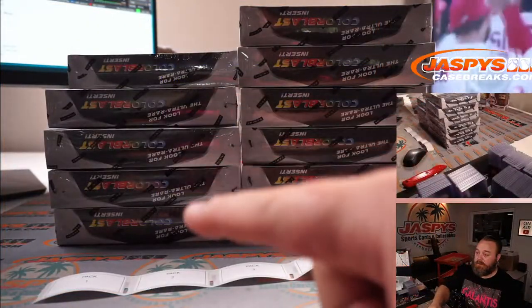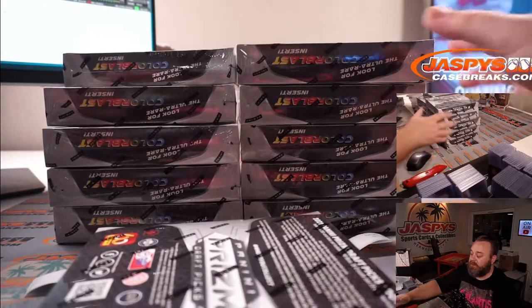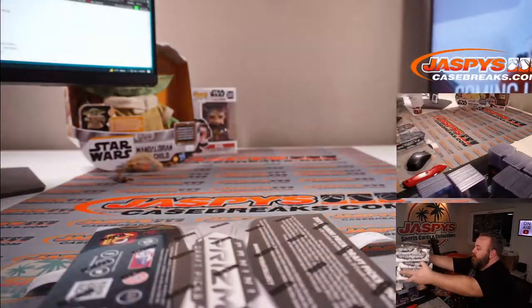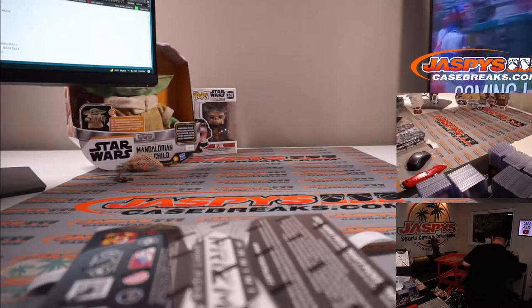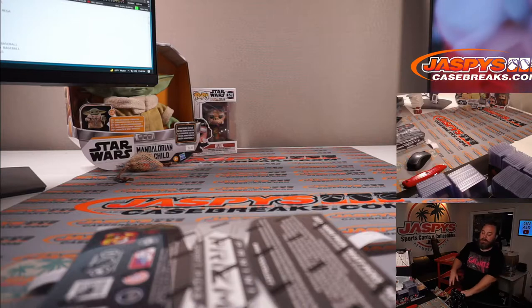One, two, three, four, five, six on top — so there's the box. The next random pack break is in the store now, and that is random pack number seven.